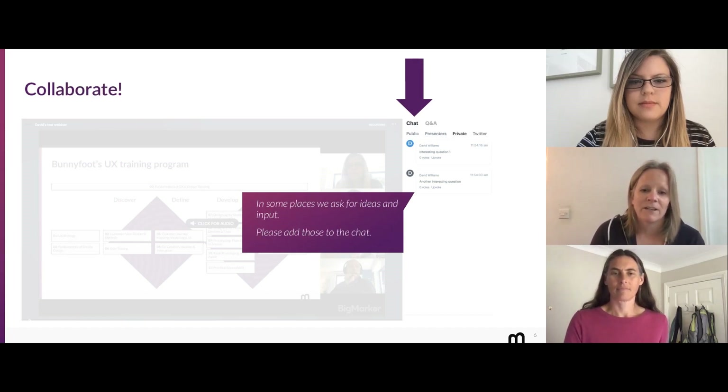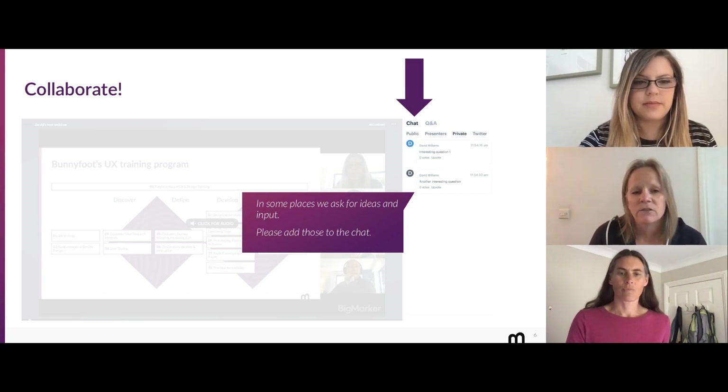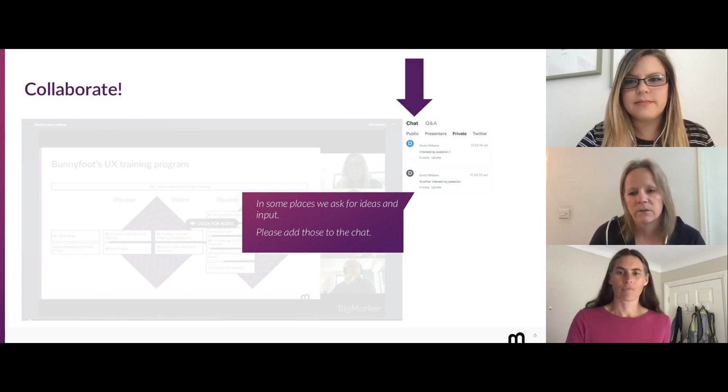This is all about collaboration, so please collaborate and let me know I'm not here alone. There are a couple of places during the presentation where we'll ask for your ideas and input, so if you could put those in the chat as well — where you're all saying hello — I'll be able to see them and include them as we go on.